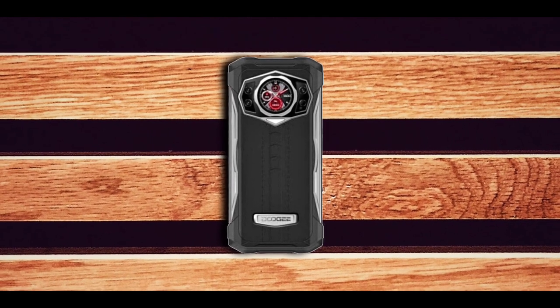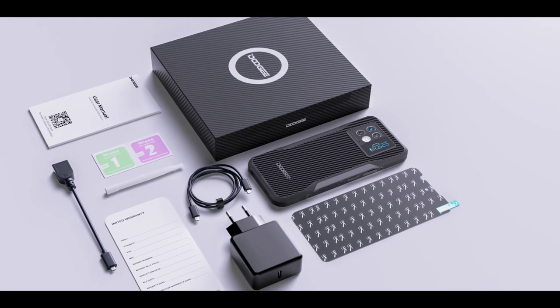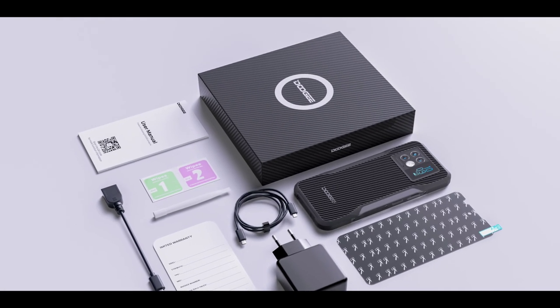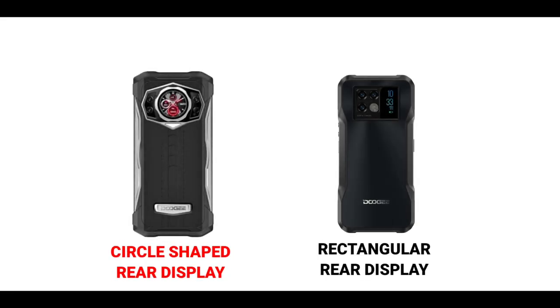Hey guys, in this video I'll be quickly comparing the specs of the Doogee S98 with that of the Doogee V20. Which of the two devices is best? Which of the two devices has the best specs? Make sure to share in the comment section below. If you're new here, make sure to subscribe to the channel and turn on notifications. Without wasting much time, let's head into it.